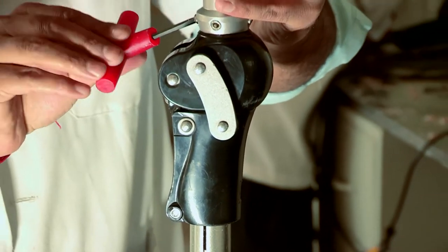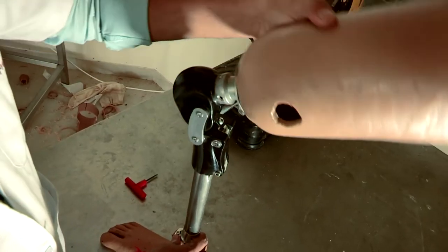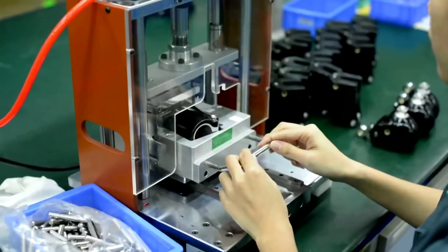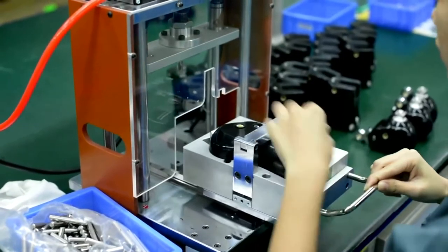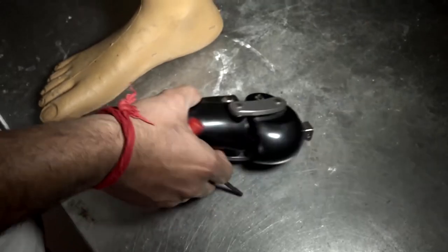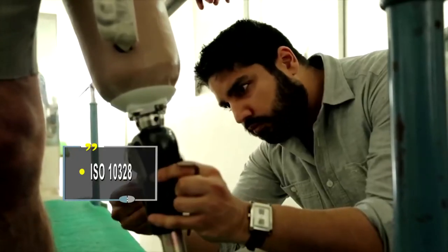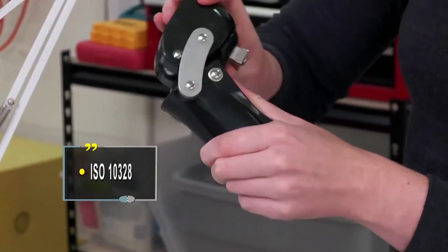Commercially available across the globe, the Remotion Knee has received CE Mark and FDA certification. Molded in an ISO 13485 manufacturing facility using acetal polymer, the Remotion Knee conforms to the stringent ISO 10328 standards.